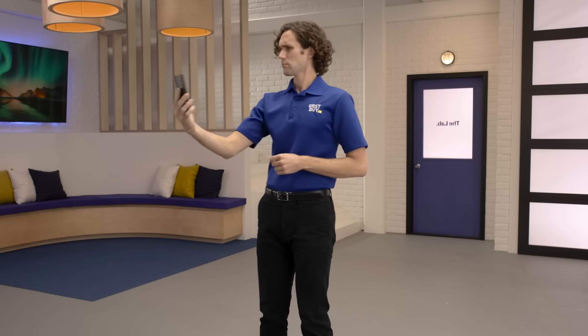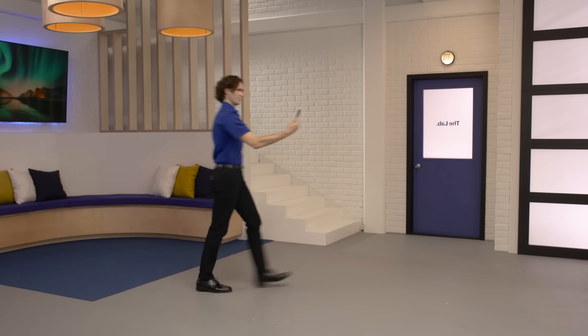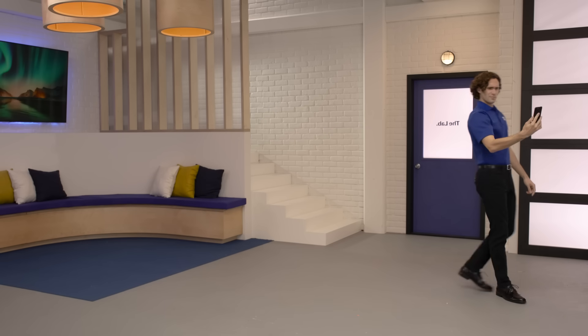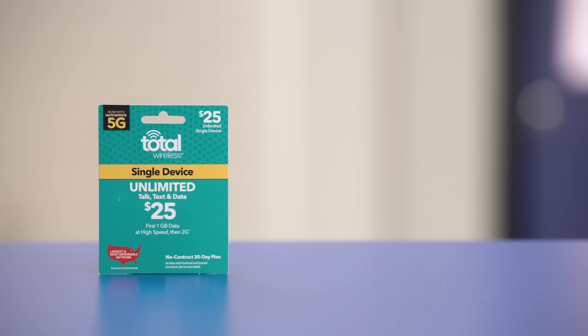Prepaid allows more freedom to change. For example, if you move to a new area and don't get great reception from a certain provider, you can easily switch to another. And you can adjust based on your wireless usage. So if you plan on using less data one month because you'll mostly be home using Wi-Fi, then you might want to get a less expensive data plan for that period of time. On the other hand, if you plan on traveling a lot in the next month, you might want to prepay for more data.